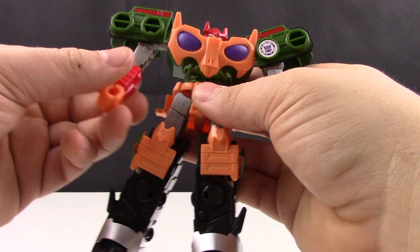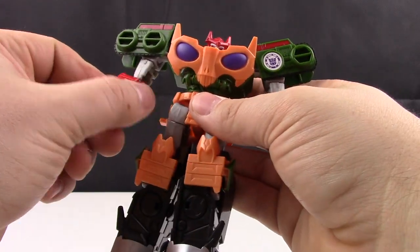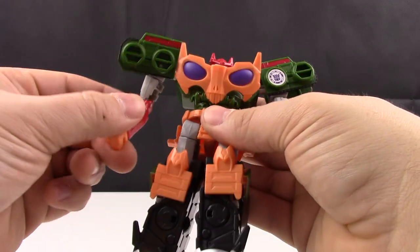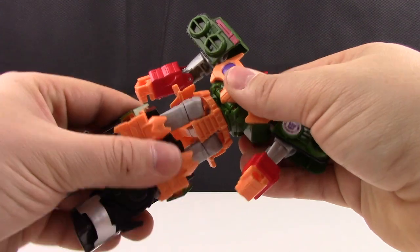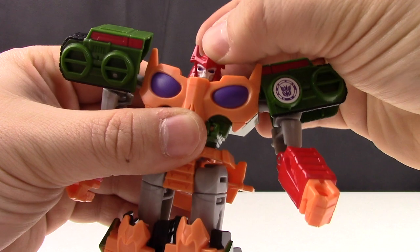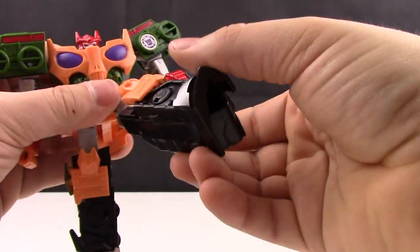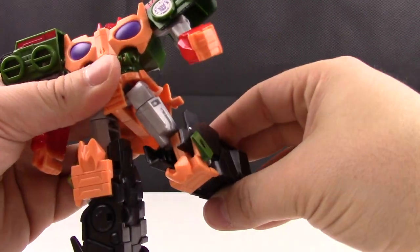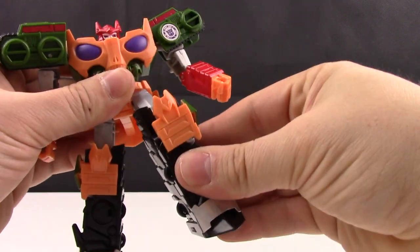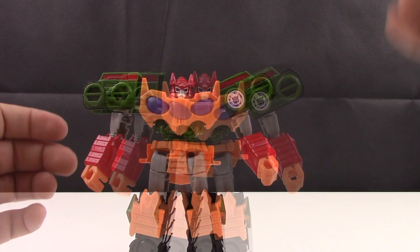Articulation for this figure is actually pretty nice. We have rotation at the shoulder, some rotation at the bicep, and up and down motion for the elbow. Some waist rotation here. The head can go side to side but cannot go up and down. For the legs: straight out, kind of to the back, rotation at the thigh, and the knee is pretty good as well. Really not too bad for articulation.